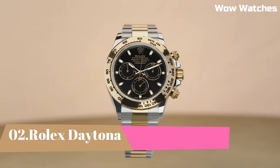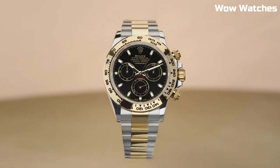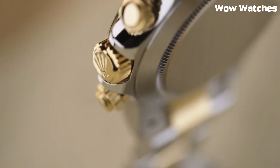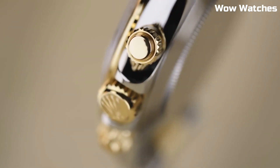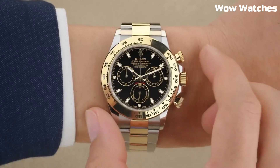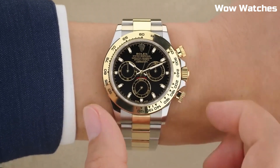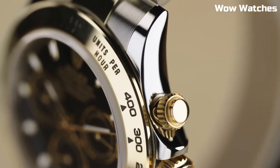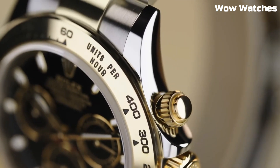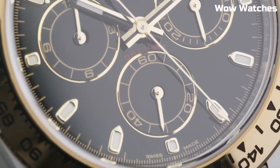Number 2: Rolex Daytona. If you are searching for a timepiece that is at the cutting edge of technology, go no further than the Rolex Daytona. If you place a high value on speed, luxury, and performance in a watch, then you should consider purchasing a Daytona. A Daytona was auctioned off by Christie's for the astronomical sum of 989,000 Swiss francs, which is approximately equivalent to 1,089,186 U.S. dollars.